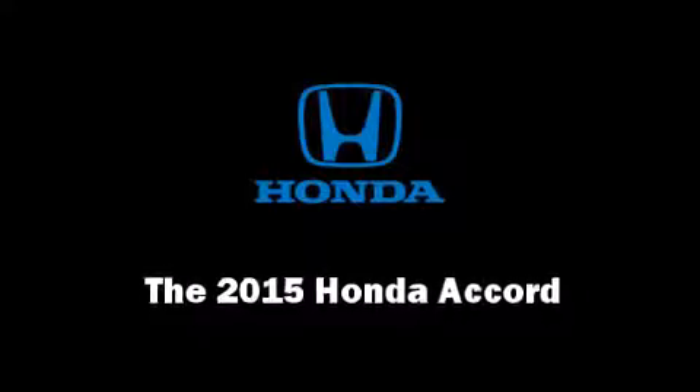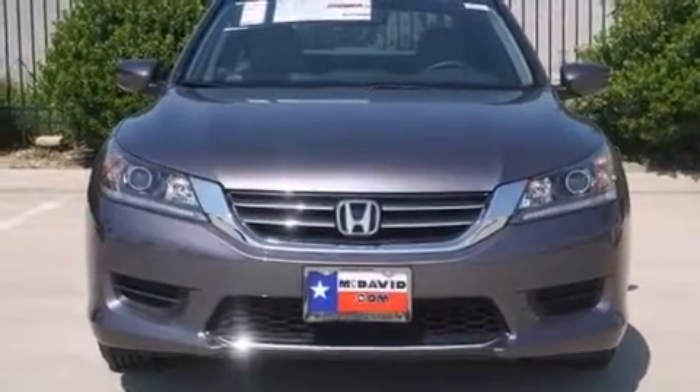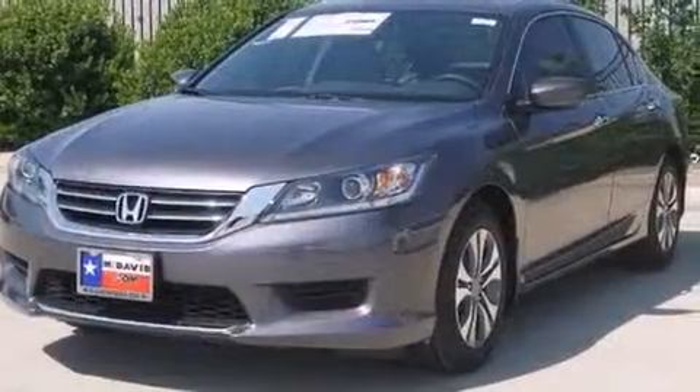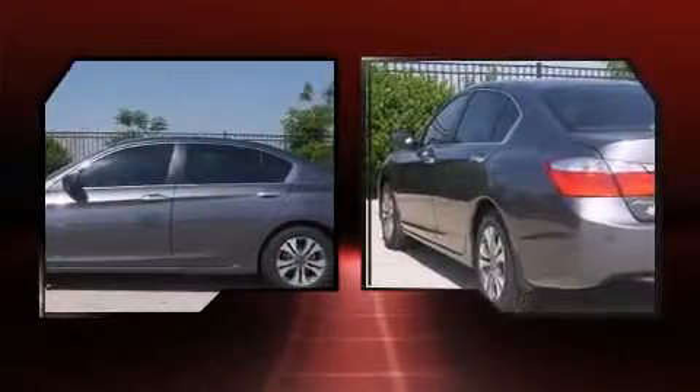The 2015 Honda Accord. This four-door, five-passenger sedan provides a satisfying ride for all passengers. It features a front-wheel drive platform, an automatic transmission, and a 2.4-liter four-cylinder engine.